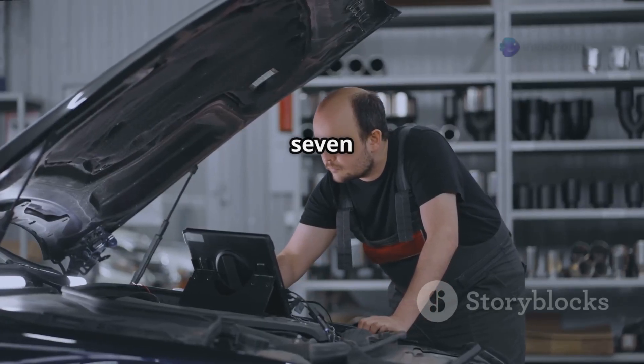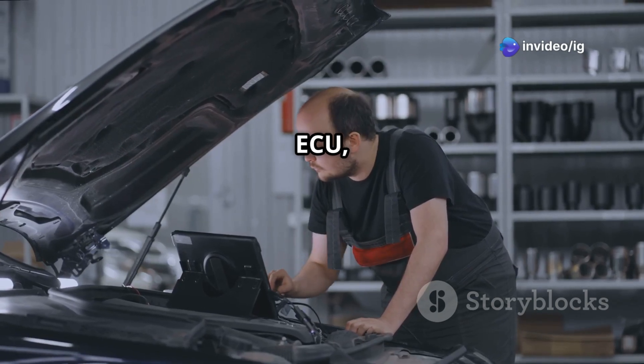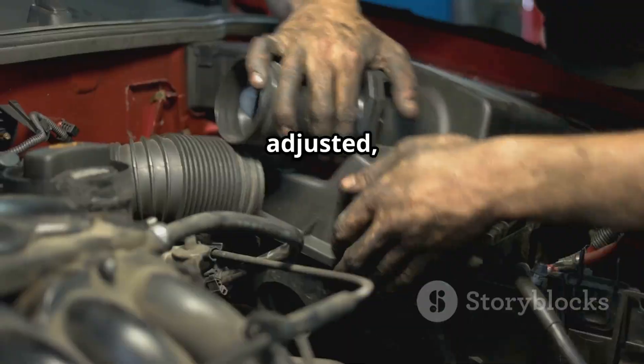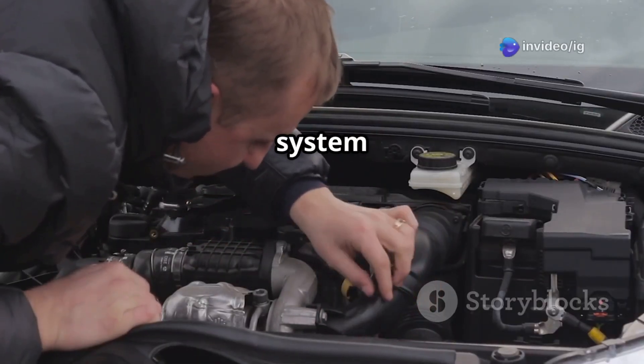The P0173 trouble code indicates that the engine control unit, or ECU, has detected a fuel trim imbalance in Bank 2. This means the air-fuel mixture is not properly adjusted, which can be caused by faulty sensors, vacuum leaks, or fuel system issues.